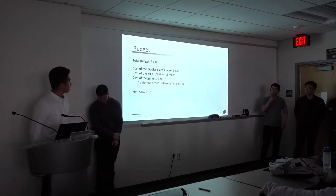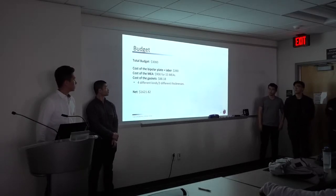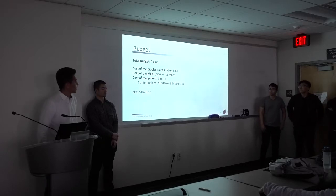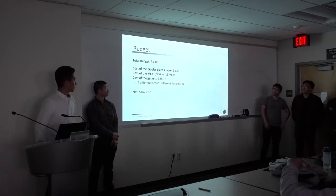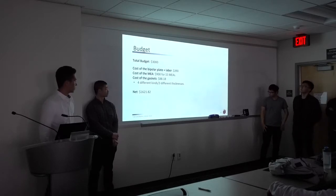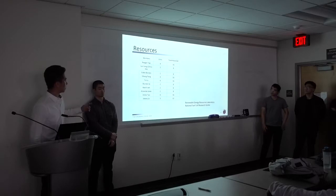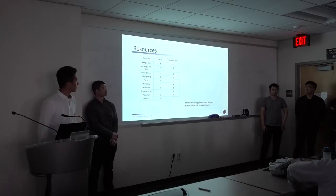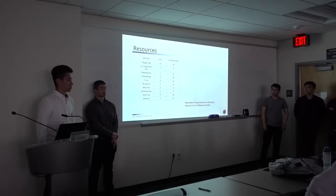For the budget, the total budget is $3,000 for the fuel cell. The bipolar plate plus labor is approximately $390. We bought 15 MEAs (membrane electrode assemblies) for $900. The gas cases — there are four different kinds — cost about $88. So far we have $1,621 spent in total. For resources, here is a chart showing how many units and hours we are using, and we can get resources from the Renewable Energy Resources Laboratory and the National Fuel Cell Research Center.